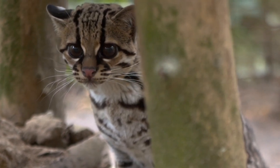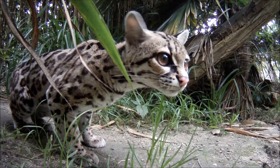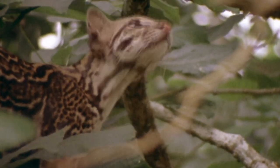The Margay, also known as the Tree Ocelot, is a small wild cat found in the rainforests of Central and South America. They have beautiful yellowish brown fur that has dark spots and rosettes.